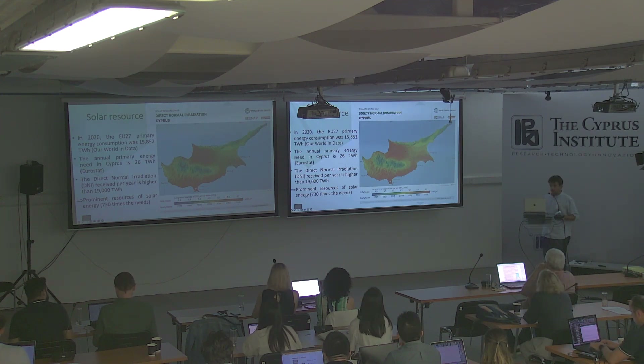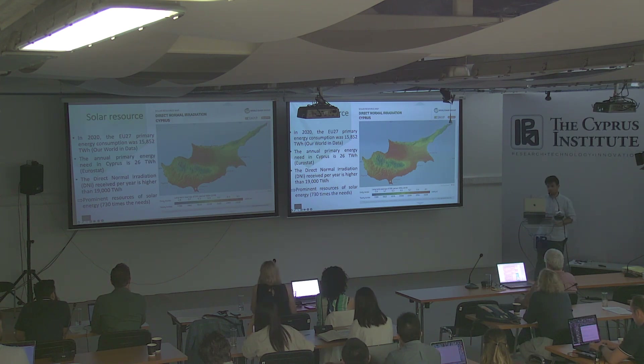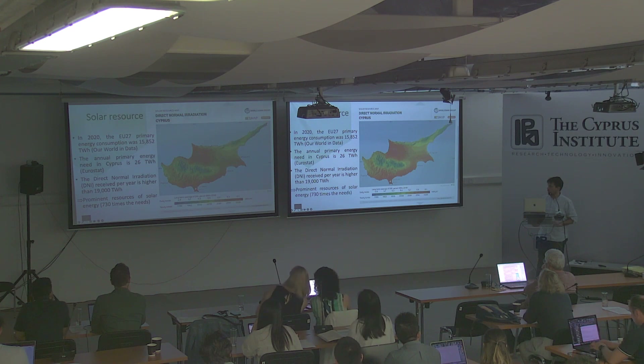Regarding Cyprus — Cyprus is an interesting case because it's both an island and a country. It's very interesting to use it as a test bed for larger-scale simulations. In 2020, the primary energy consumption of the EU-27 was almost 16,000 to 17 terawatt hours. The annual primary energy need in Cyprus is 26 terawatt hours — almost nothing compared to the rest of Europe.